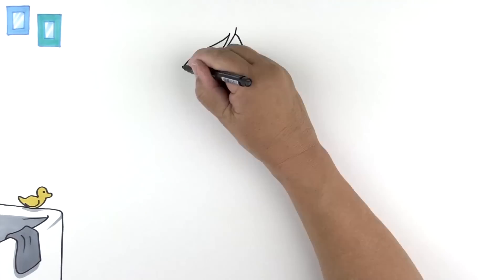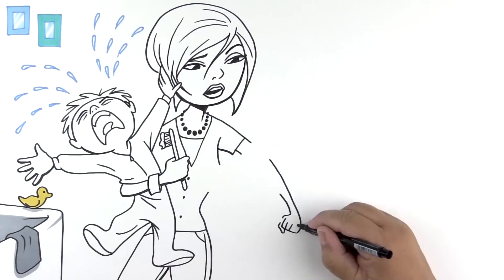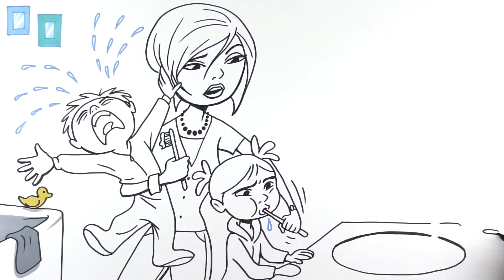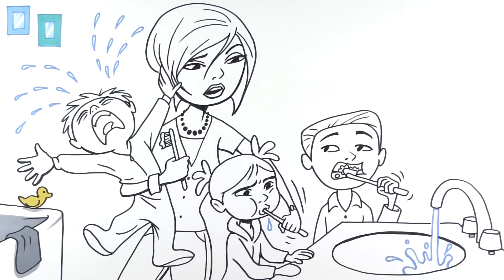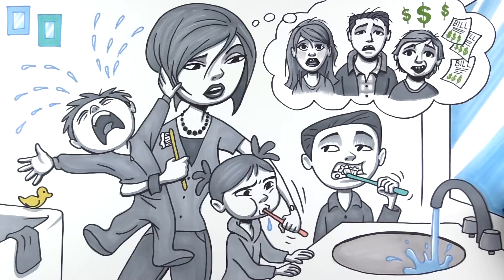Look, I'm a busy mom, but my kids brush in the morning and again before bed. And I don't let little James drink juice from a sippy cup. But seven cavities? How does that happen? How am I ever going to pay for it? How are my kids ever going to forgive me when they get older and have horrible teeth?